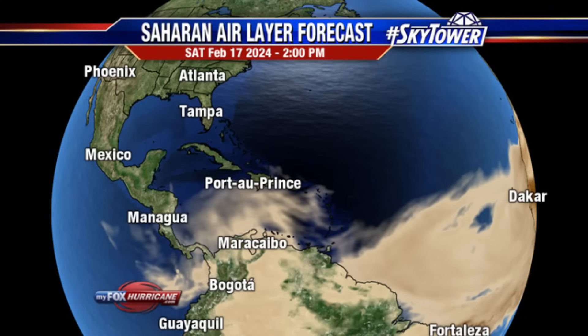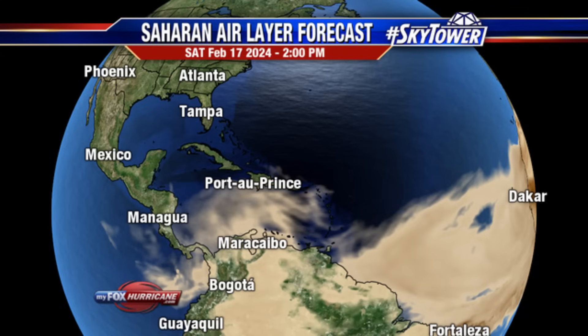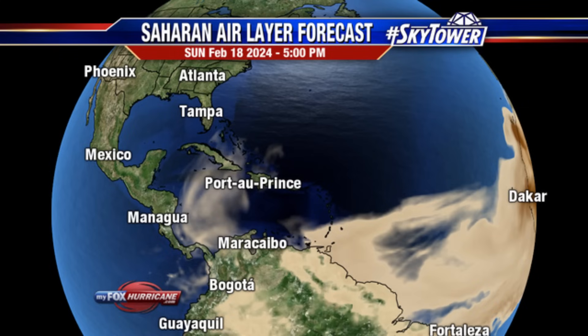This is the Saharan air layer forecast for this afternoon at 2 PM and we're seeing all these brown shadings. We still have some of that dust in parts of the Caribbean; it has been impacting eastern islands for a while and more is on the way. The Lesser Antilles, the ABC Islands, and even areas as far as Jamaica, Hispaniola, and Puerto Rico are likely to experience some of these hazy conditions through the rest of today and into tomorrow. Even parts of Southern Central America will see some dust moving towards the western Caribbean.